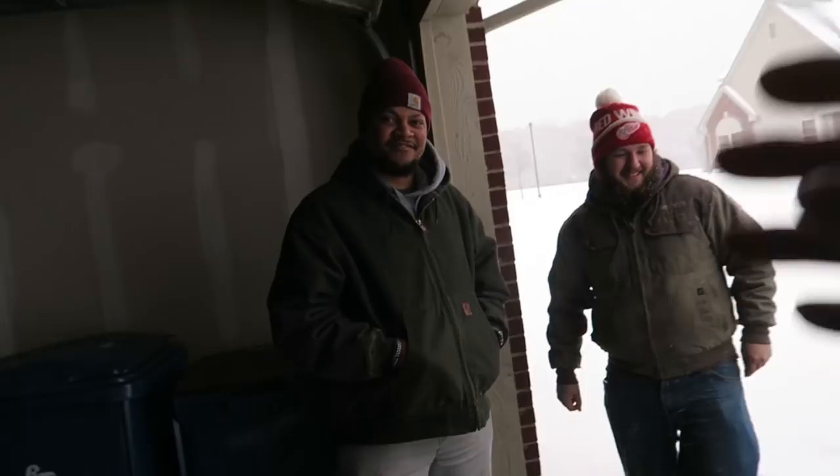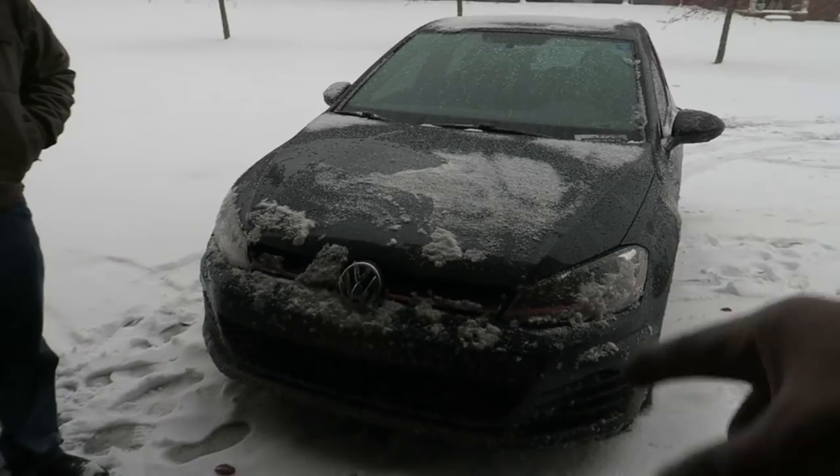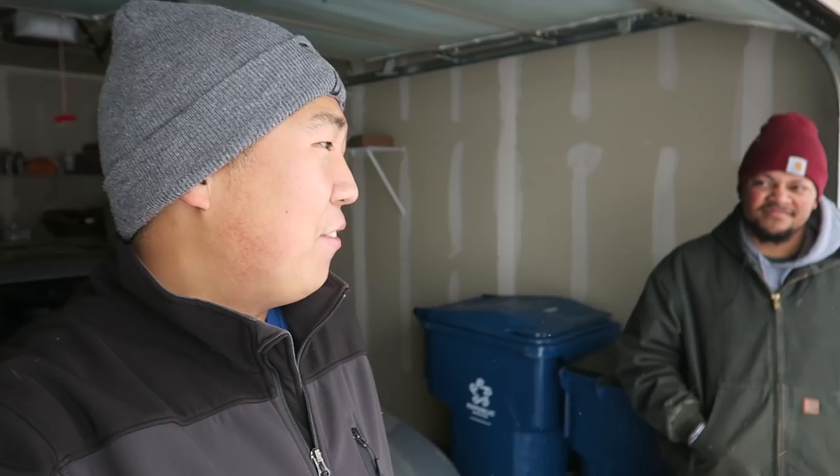And now we've got this fluffy white stuff all over the place and it's cold, and this would not make it anywhere. So my friends Cordell and Mitch just helped me drop off my stock 21-inch wheels with the summer tires still on them, and the 21-inch winter tires at the Audi dealer. We're getting those swapped out. And because this car can't go anywhere in its current state with the roads like they are, we have to go to Harbor Freight.